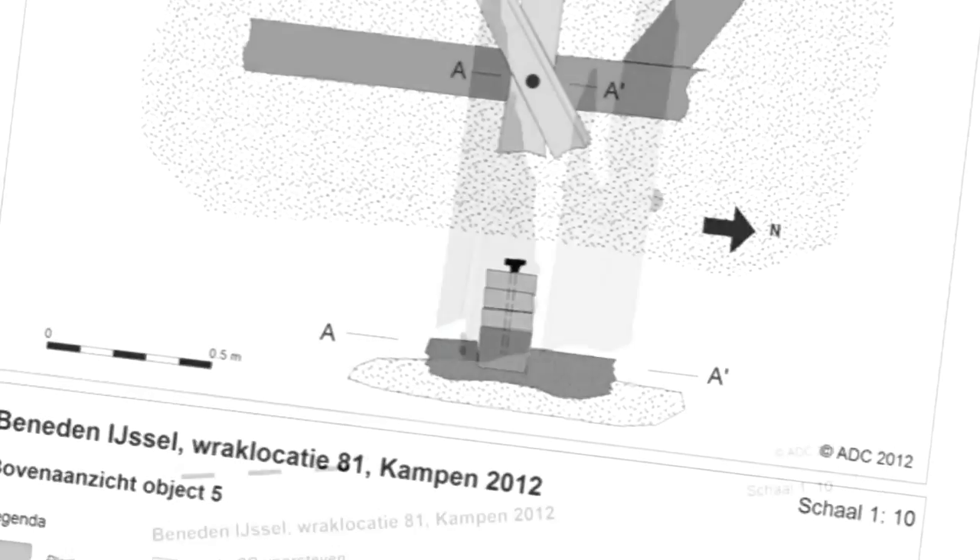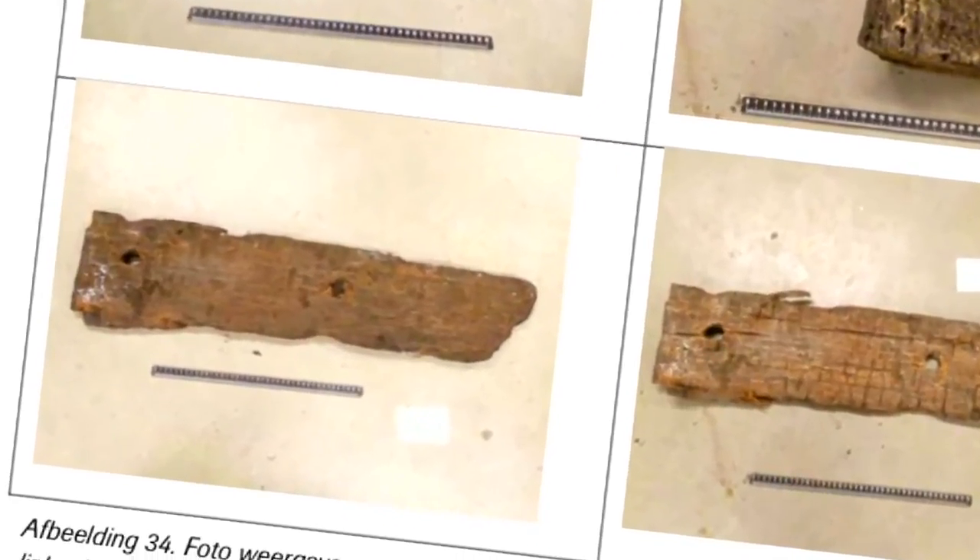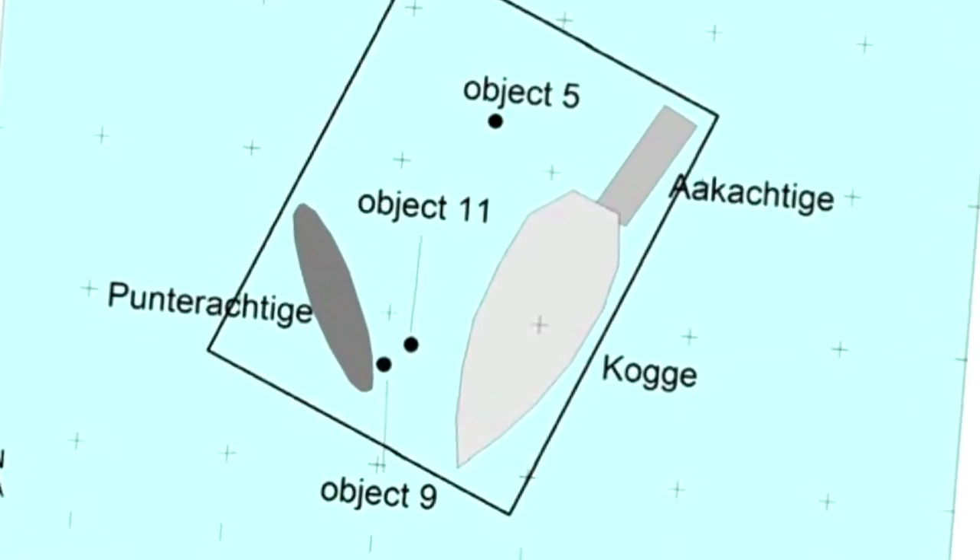It could be that a report from 1437 is directly connected to this site. What's interesting is that we found nothing in terms of mobile finds — no cargo, no inventories, no personal belongings. We searched the hold and found nothing, which shows the ship was empty. At this point it is already a very compelling story, and we need to find out what the best scenario is. But the story of the IJzerkogger is already there, and that is why it is a very special film.